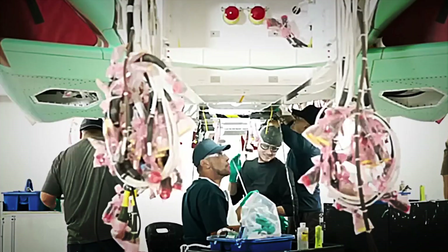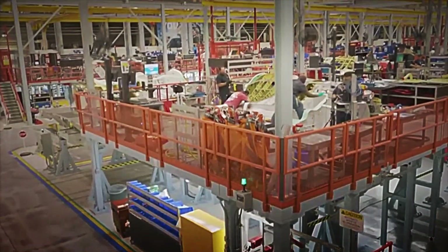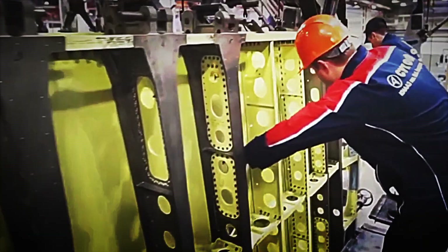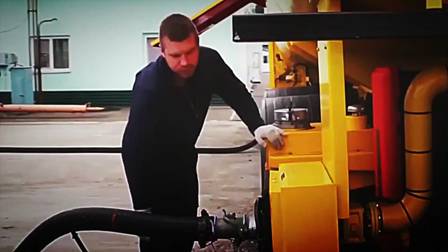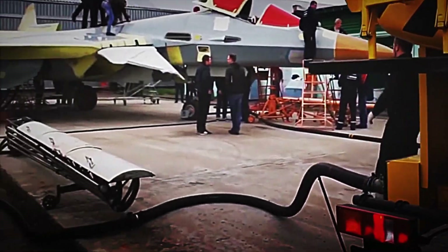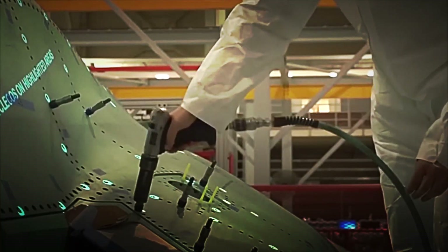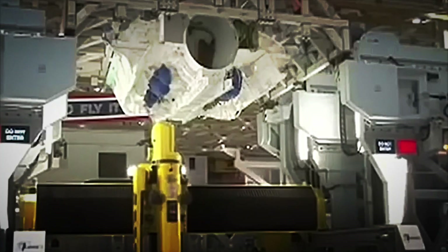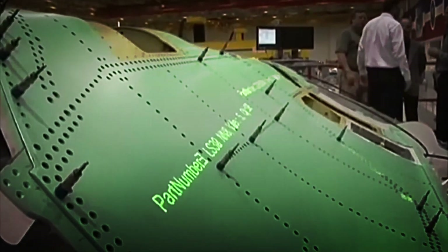A particularly interesting detail, although not explicitly shown in the video, is the application of augmented reality in the assembly process. Building a fighter of this type requires absolute precision — every rivet, every hole, and every part must be positioned exactly where it belongs, as even the slightest deviation can affect flight performance. While the United States typically uses projectors and laser systems to mark assembly points on production lines, Russia has opted to use augmented reality glasses. The technicians who assembled the Su-57 use these devices to visualize directly on the aircraft structure where each component should go, allowing for faster work and, in some cases, even greater precision. The use of this technology demonstrates that, although Russia's industry is sometimes perceived as less advanced than that of the West, it is adopting modern manufacturing methods that place the Su-57 on par with other fifth-generation fighters.